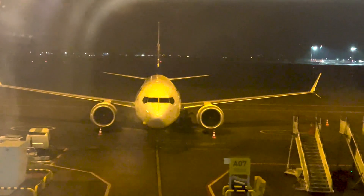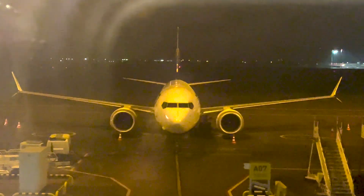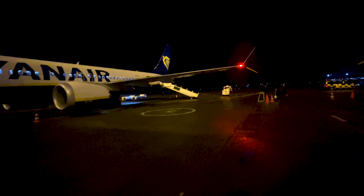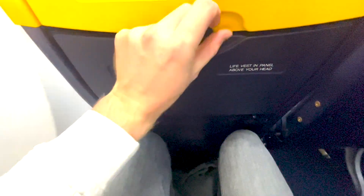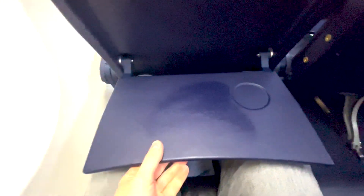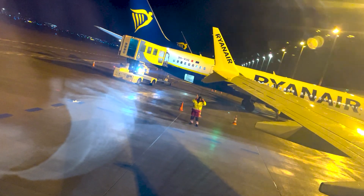Here we can see our plane today — a pretty new Boeing 737 Max with registration 9H-VUL, 2.3 years old, delivered brand new in October 2021 to Ryanair. Here we can see the seat pitch, which is pretty tight — of course that's what you'd expect from Ryanair. It's slightly tighter than on older Ryanair planes, but still quite acceptable.